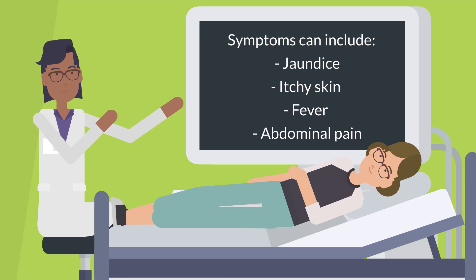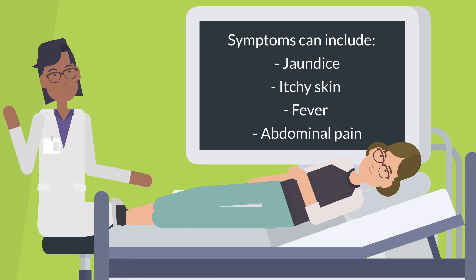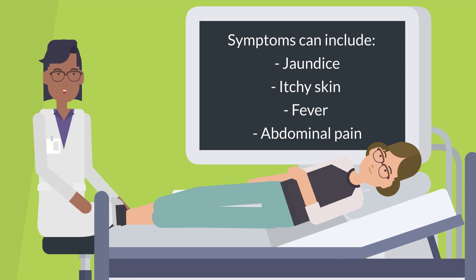Symptoms can include jaundice, itchy skin, fever, and abdominal pain.